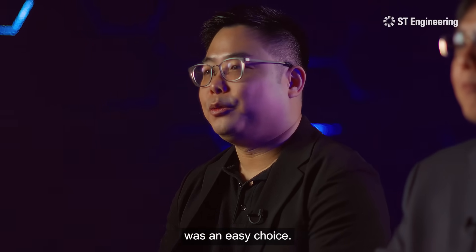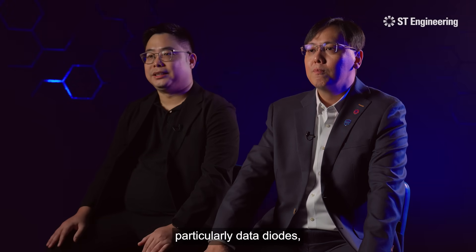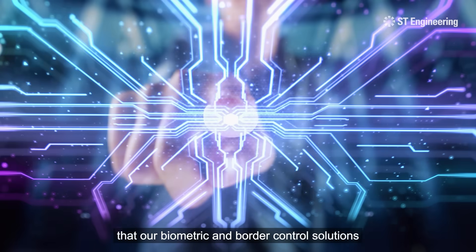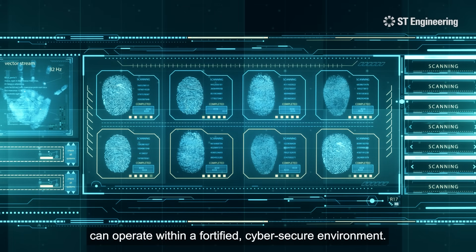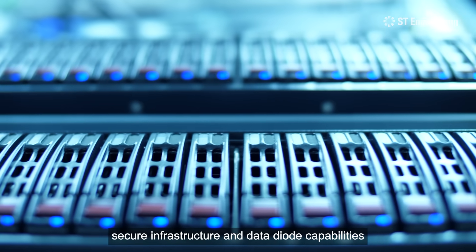Collaborating with ST Engineering was an easy choice. The track record in cybersecurity, particularly data diodes, gives us confidence that our biometric and border control solutions can operate within a fortified cyber secure environment. By combining ST Engineering's secure infrastructure and data diode capabilities,